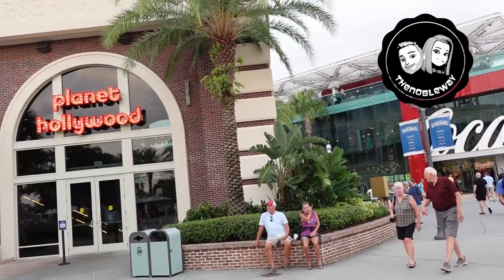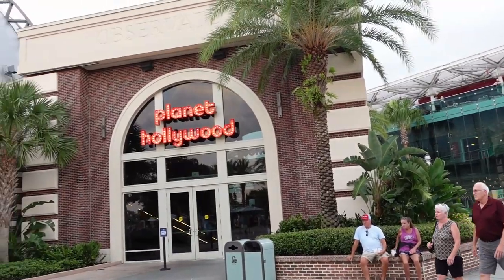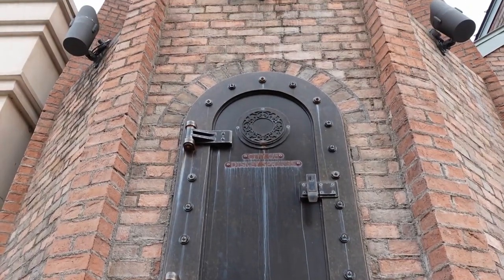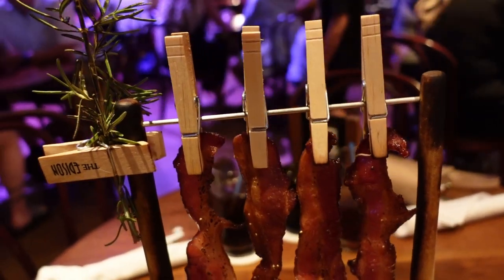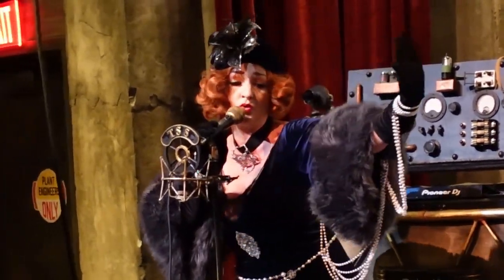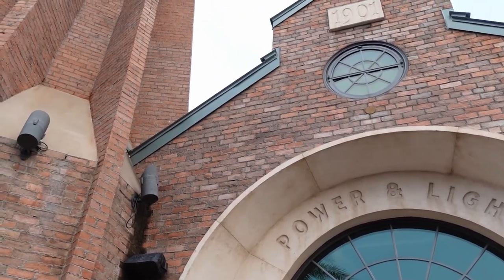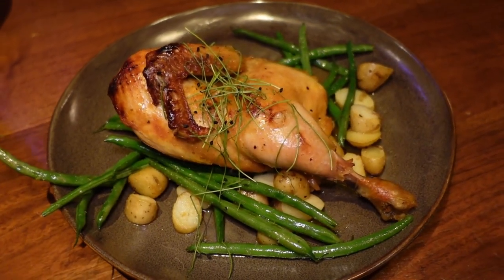Hello everybody, welcome! We are here today at Disney Springs trying out the brand new restaurant called The Edison. We've never been here before and don't know what to expect. We've walked past this place at least a thousand times but never actually tried it. I have a feeling it has something to do with electricity — Thomas Edison, 1900s. We'll find out when we get inside. I couldn't be more excited, let's get on in there.